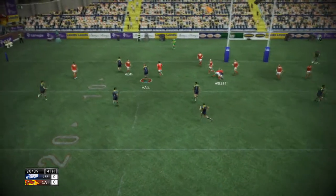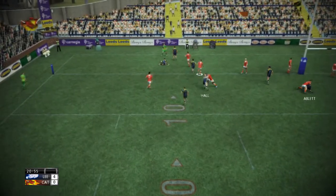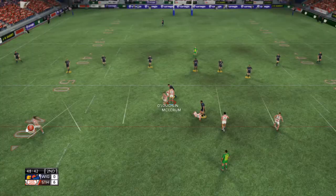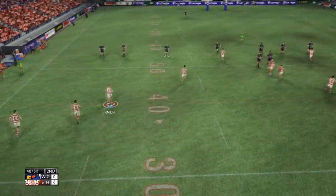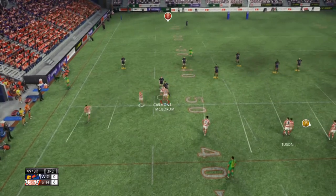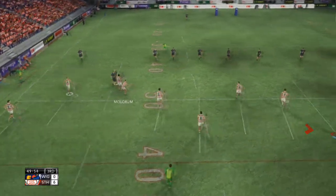Ablett charges at the defense, hard acre, and the home crowd is hanging out of their trees — what a try! Finch come on, collected in the tackle, strong runs, stinging tackles, tit for tat right here.